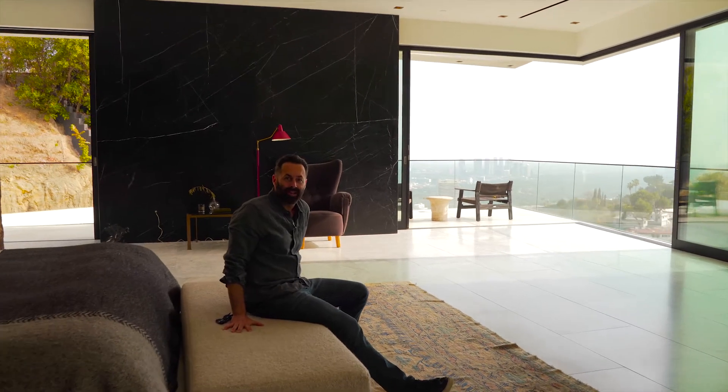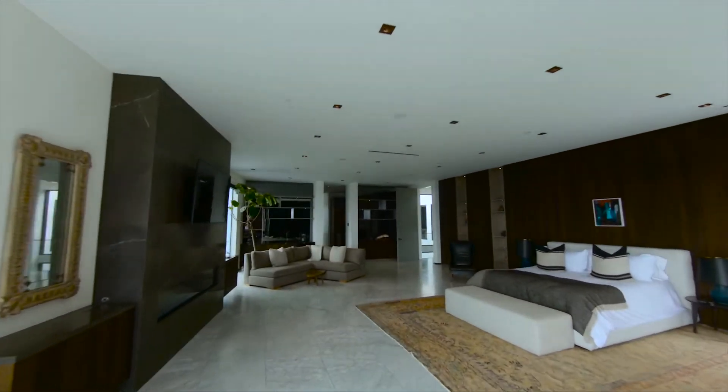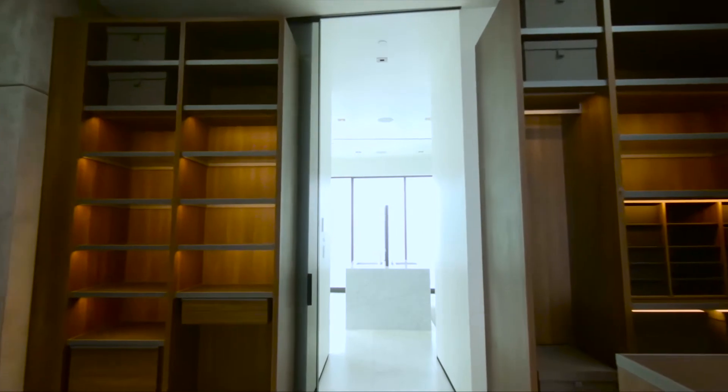Pretty massive master, right? This master is at least 1,500 square feet. The polyform closet is epic.